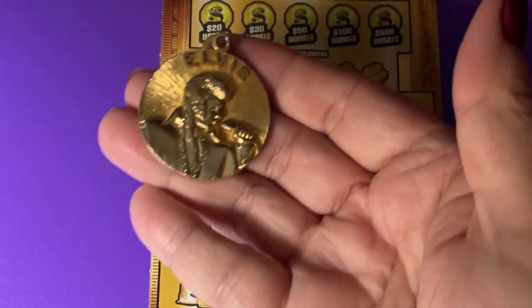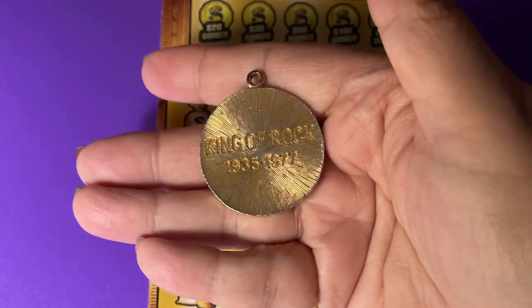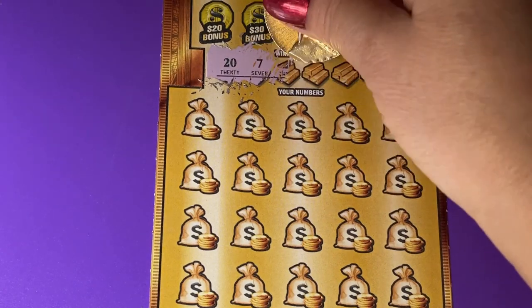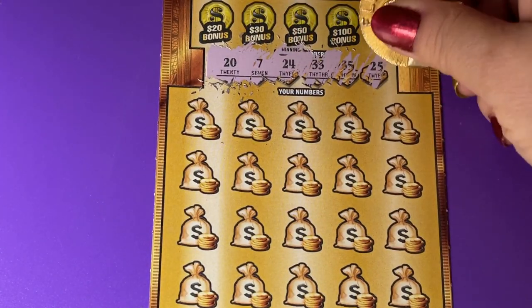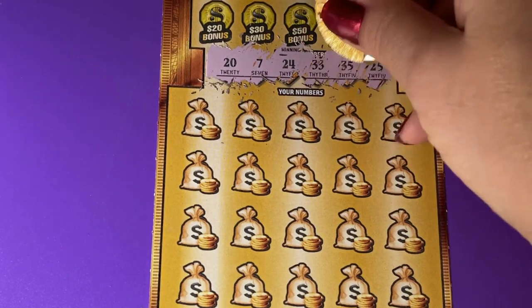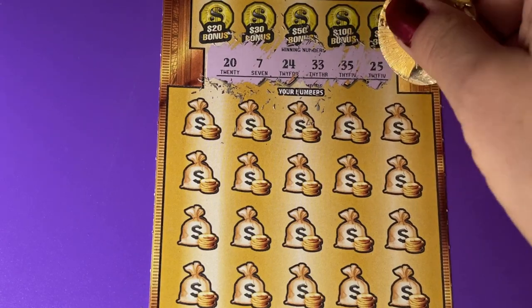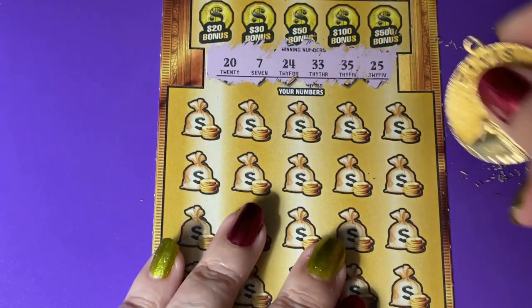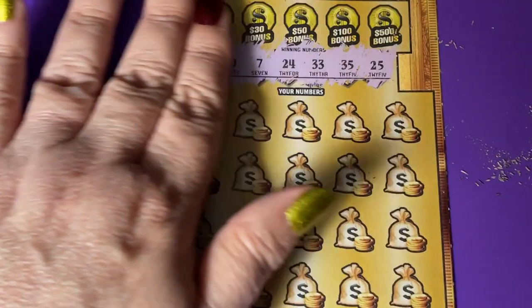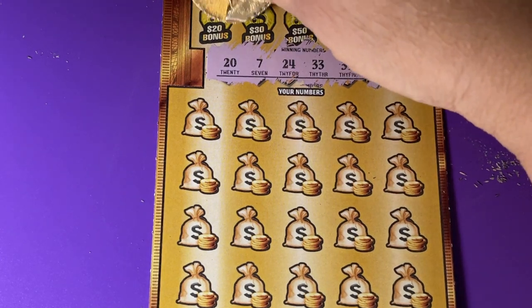I'm scratching with this Elvis pendant — pretty heavy, pretty substantial. All right, let's see. Gonna clean it up enough. I hope you can see everything. We're gonna start with that bonus, let's get it out of the way.